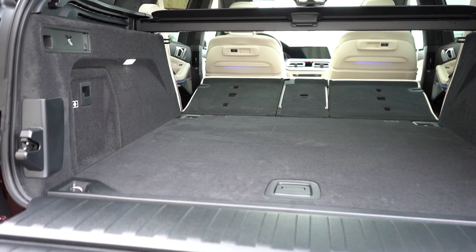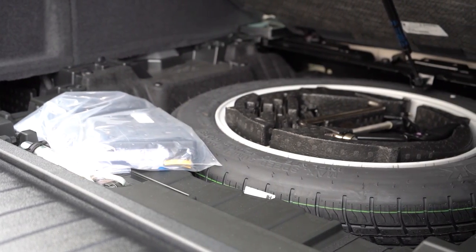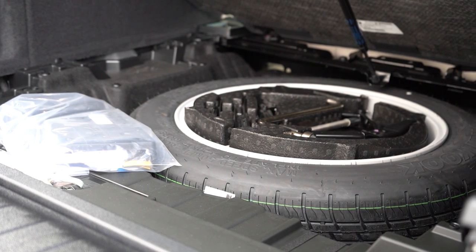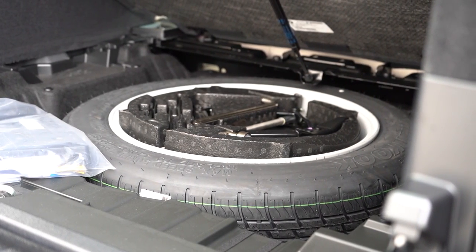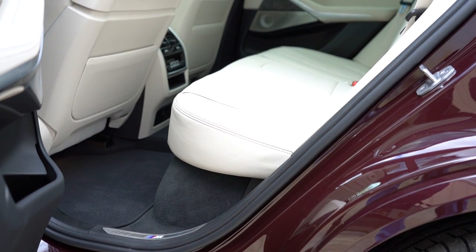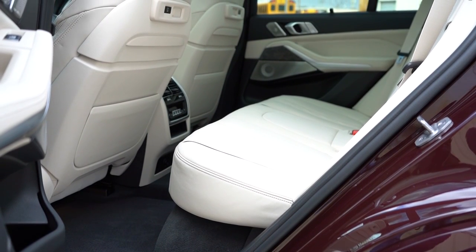There's velour carpeting standard for all trims, grocery bag hooks, and tie-down anchors. Lifting up underneath the cargo floor, the floor is on a hydraulic mechanism — it just folds up gently on its own. Underneath there is a spare tire rather than a fix-a-flat kit. Moving to rear legroom: the optional third row offers 31.2 inches — decent for a third row, fine for small children.